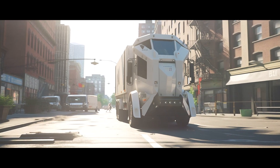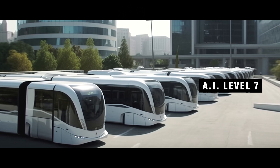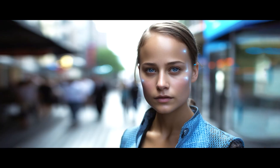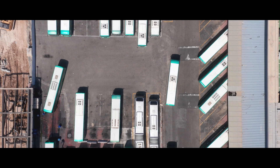Self-driving garbage trucks are dispatched by the central AI based on real-time data. The AI City's public transportation system is a fleet of self-driving electric buses and subway stops. Cameras count the number of people waiting in line at each stop, and the central AI sends more buses and subway cars when needed.